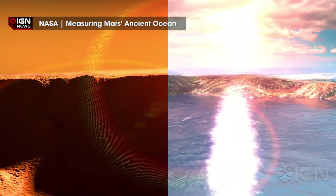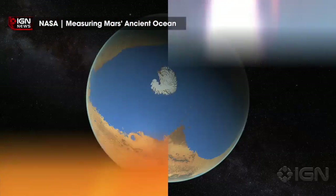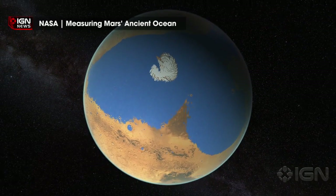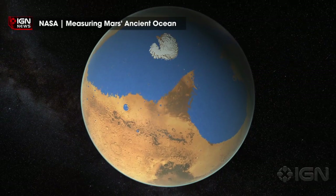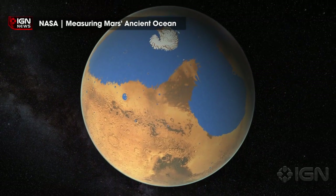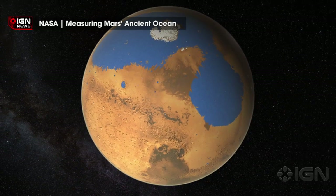Analysis of humidity and temperature data taken over a Martian year showed that temperatures and humidity levels during Mars' winter nights, and until just after sunrise, were optimal for liquid brine to form.